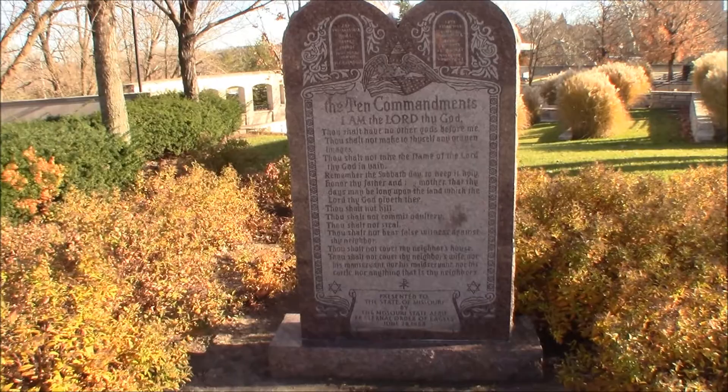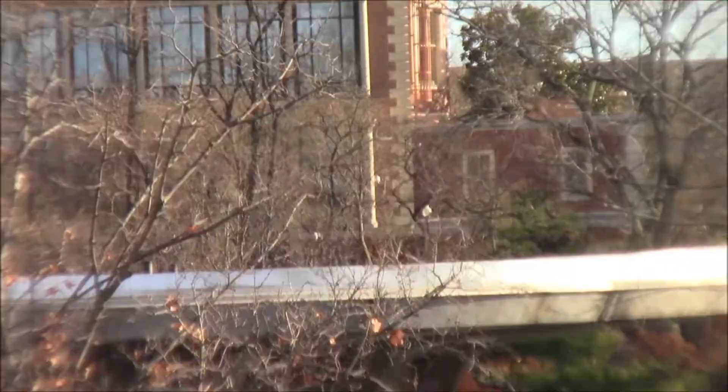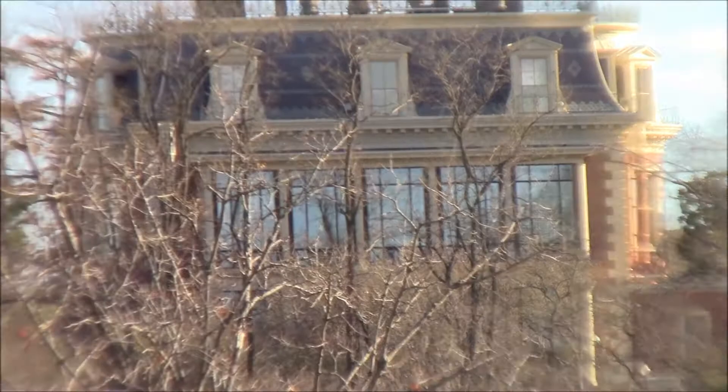Look behind here, way back in the distance. That is the governor's mansion back there. Pretty nice building. I doubt if I'd want to be a housekeeper there. I imagine there's a lot of rooms to clean. And there's a prison behind that, way back there.